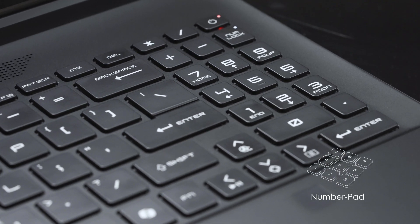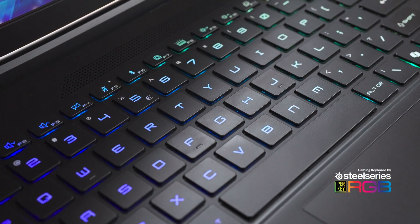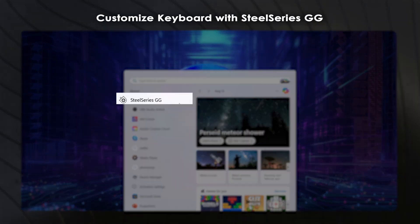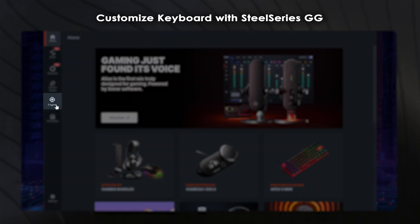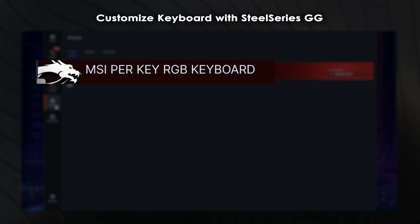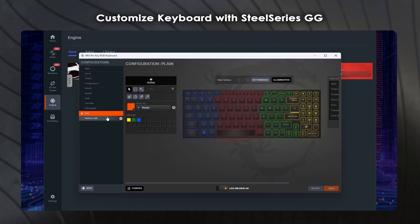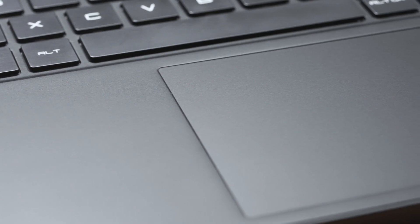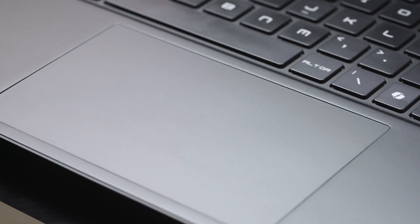The keyboard features a dedicated number pad and SteelSeries per-key RGB backlighting. You can download the SteelSeries GG software, launch it, head to Engine > Gear, click MSI Per Key RGB Keyboard, and customize the RGB lighting to match your style. It's like having a mini light show right under your fingertips. The C-side also has an enlarged and centered touchpad, making it more convenient to use.